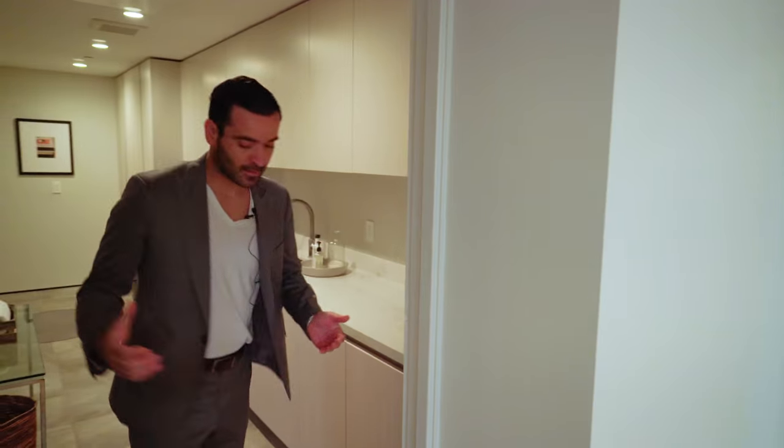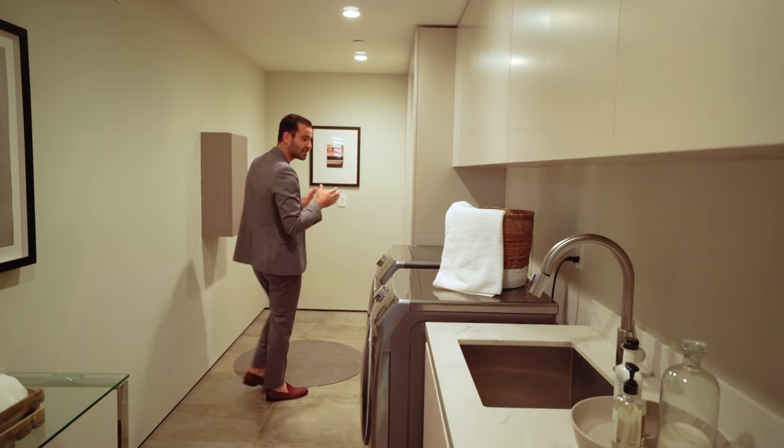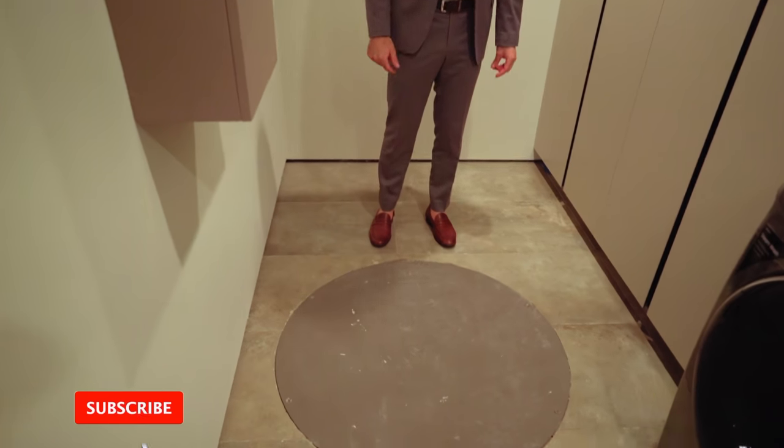There's one more detail in this basement: a really good-size utility room. A lot of times developers cheat on utility rooms, but not this developer — he put so much upper and base cabinetry here. And right below us is a sump pump. Since we have a basement level, when it rains, drain lights pick up the water and bring it to the sump pump, which pushes it back out — like a bilge on a boat. That pretty much wraps up the basement. Now let's go check out the kitchen.